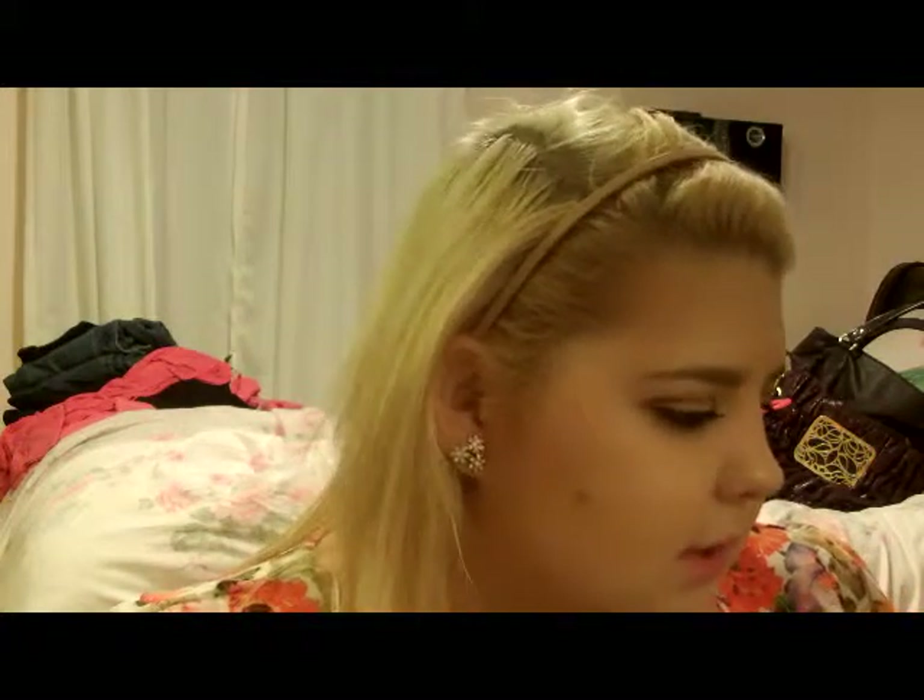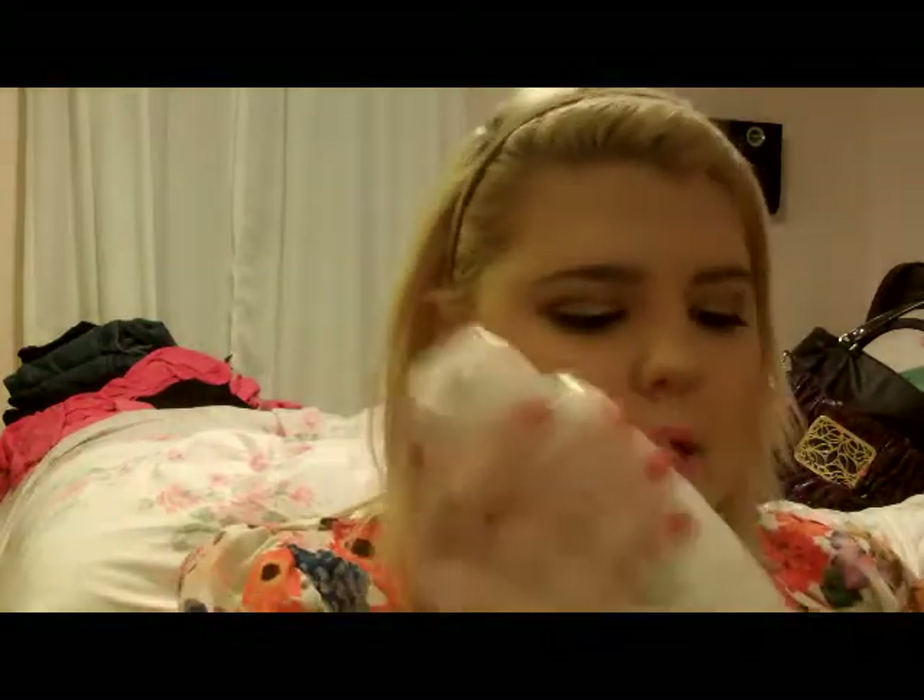These products aren't tested on animals. The scent for the toner is just nice and clean — they both smell like the same thing, which is good. It's a good toner for everyday use and it won't dry your skin out, so let's hope that it doesn't.